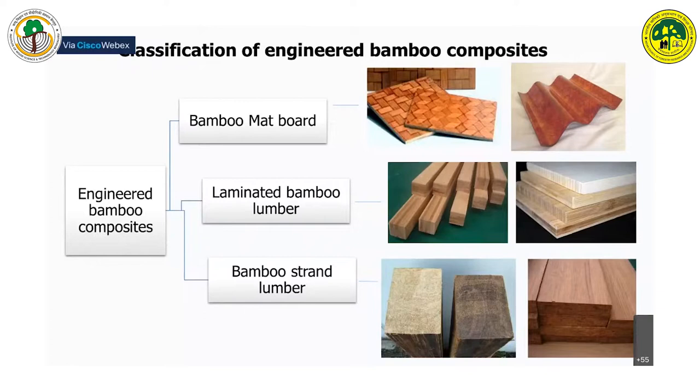Mat-based composites involve bamboo processed into thin slivers, weaved into mats, then glue-applied and pressed together. Laminated bamboo involves gluing and stacking bamboo strips in different orientations such as horizontal and vertical laminates. Strand-based composites involve converting bamboo into fibre strands, soaking them with adhesives, then compressing in a hot press or cold setting press to get lumber form.